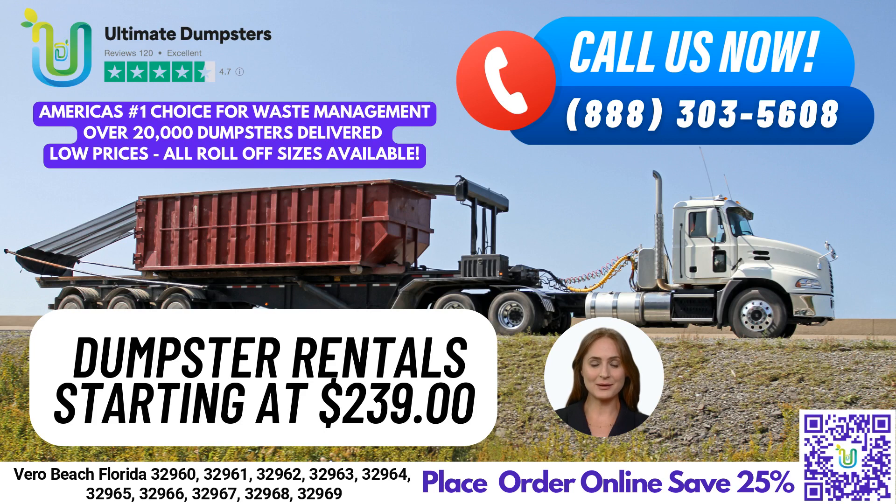Our 4.5-star rated reputation speaks to our commitment to providing excellent service to all of our customers. We offer roll-off dumpsters in all sizes, including 10-yard, 12-yard, 15-yard, 20-yard, 30-yard, and 40-yard, which can be used for a variety of jobs, from residential and commercial cleanups to construction and demolition debris disposal.